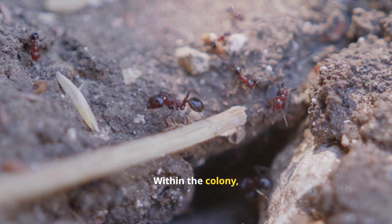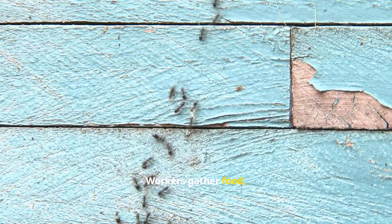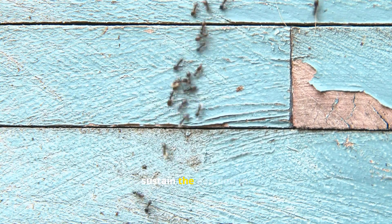Within the colony, different castes perform specialized tasks. Workers gather food, soldiers defend the colony, and the queen lays eggs to sustain the population.